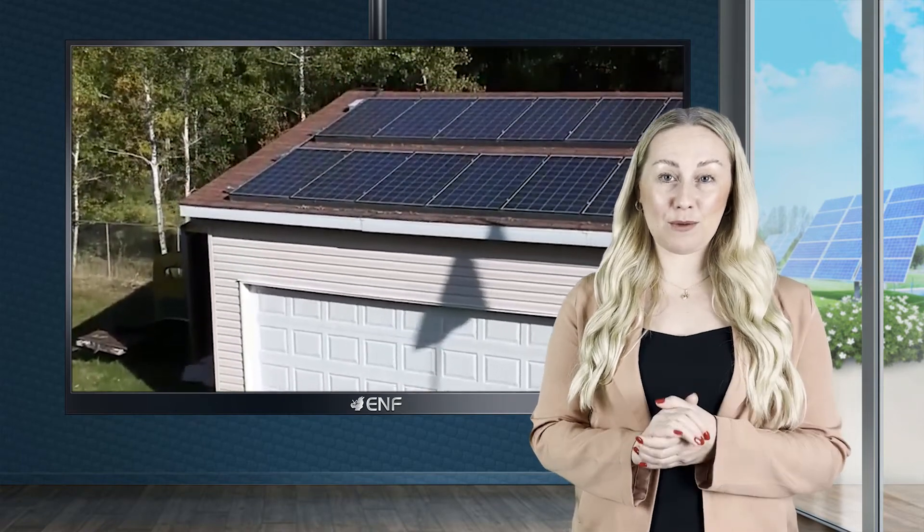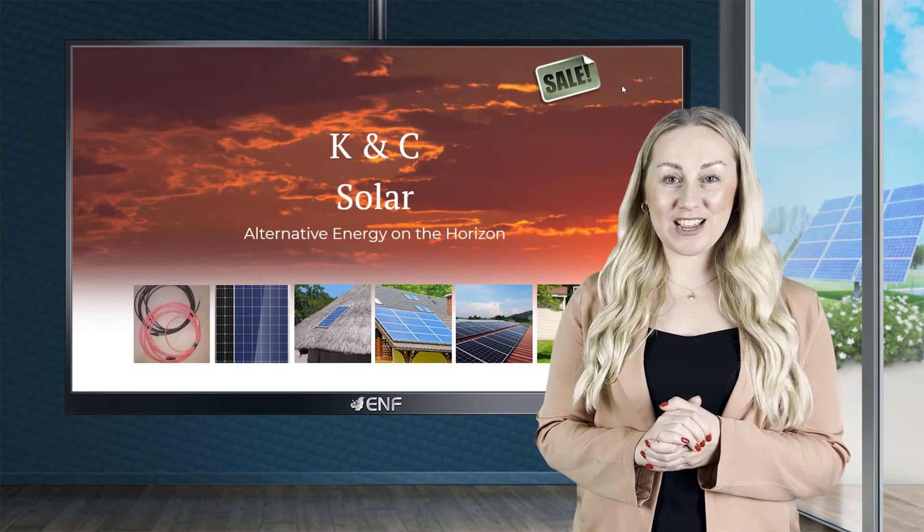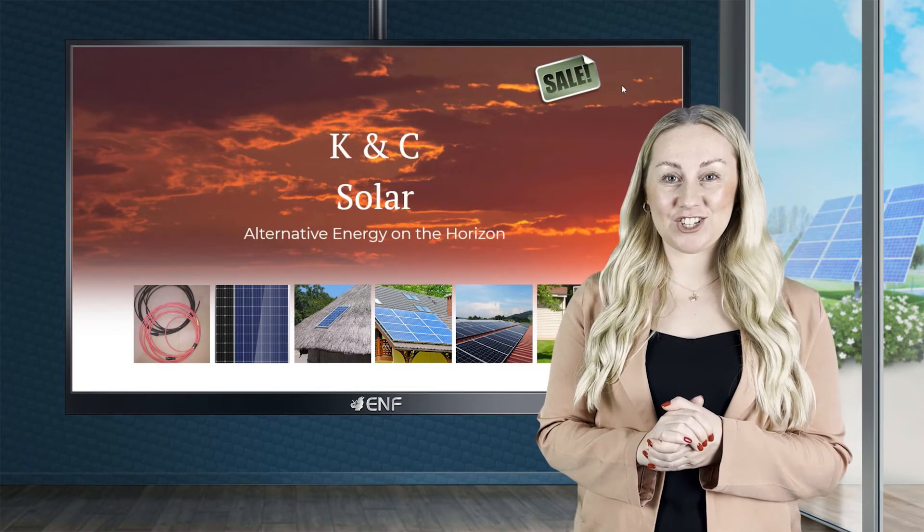If you're looking for a design customised to your home or outdoor needs, contact K&C Solar today and find out how your home or business can achieve energy independence.